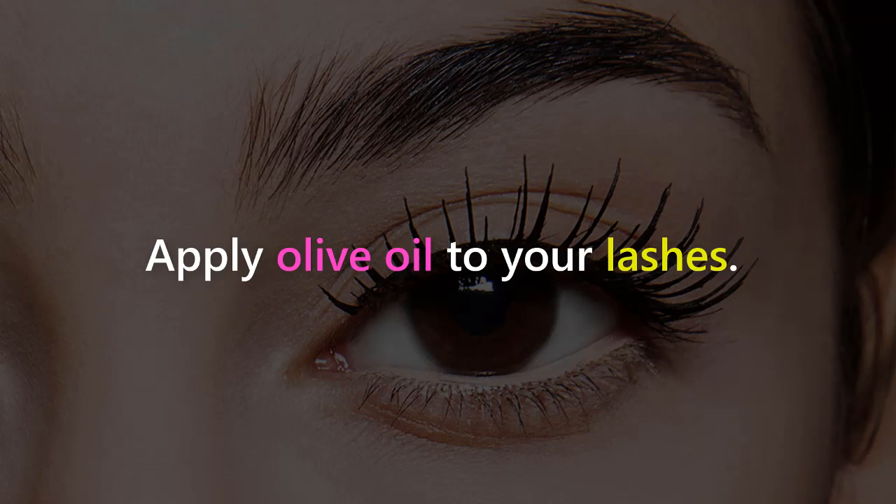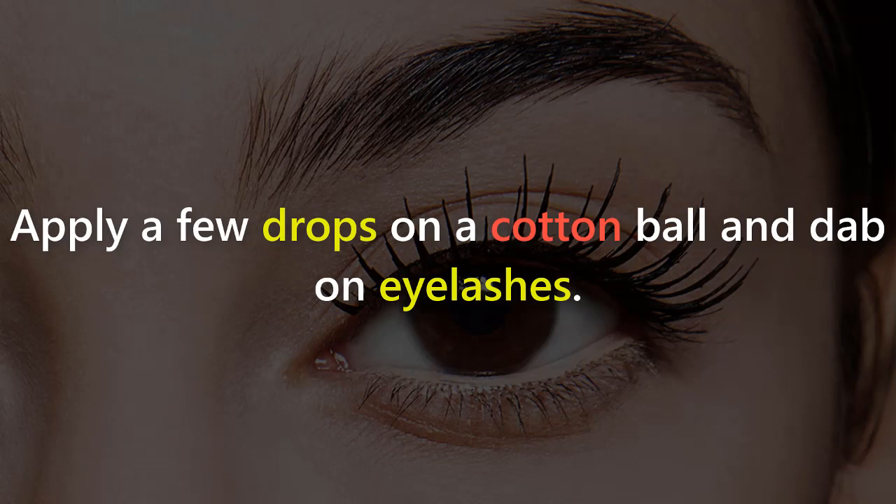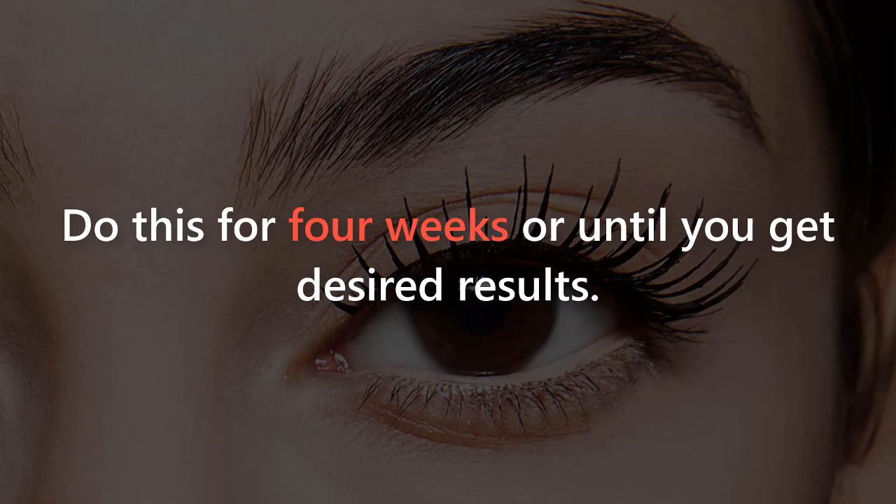Step 2: Apply olive oil to your lashes. Olive oil is widely used to strengthen hair and stimulate hair growth. Apply a few drops on a cotton ball and dab on eyelashes. Leave it on for five minutes, then rinse off with tepid water. Do this for four weeks or until you get desired results.